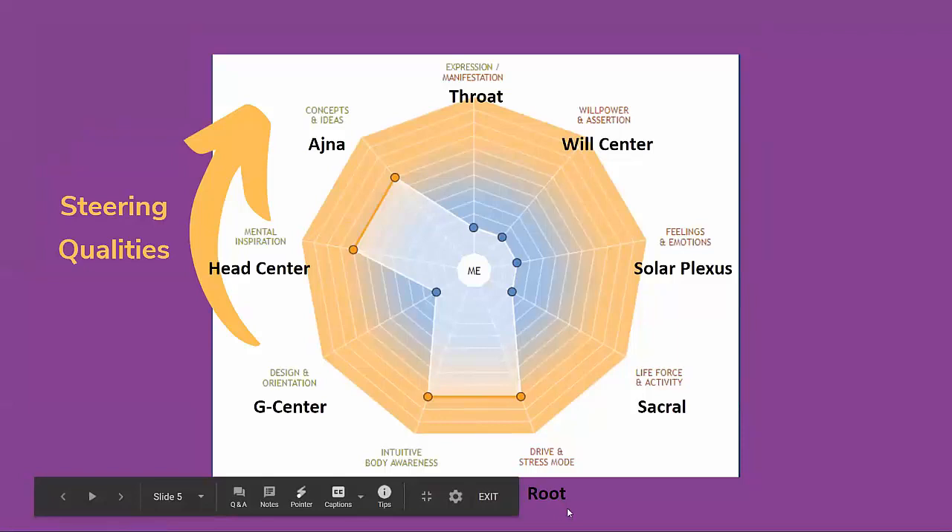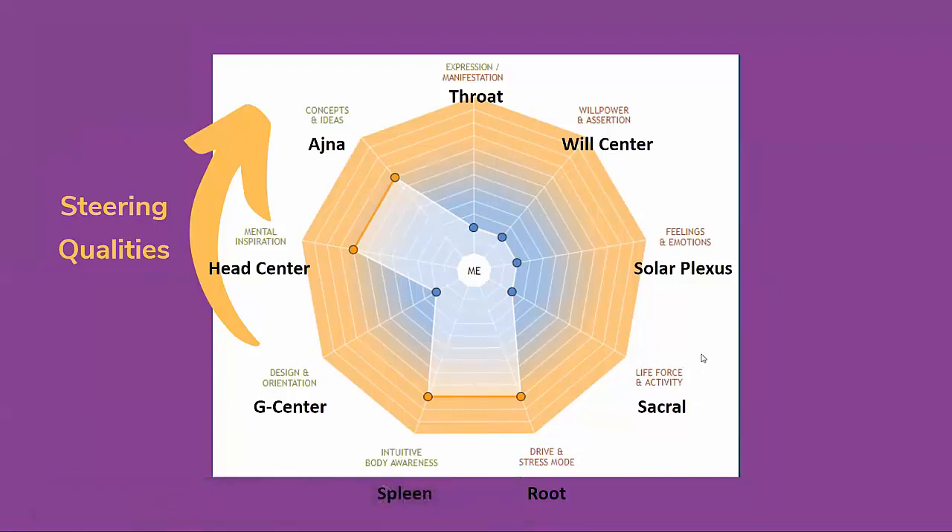Here is this diagram again with the energy centers outlined. The root is the drive and stress mode. The sacral is life force energy and activity. Solar plexus is feelings and emotions. Will center is willpower and assertion. And then the throat is at the top — all of these centers lead to the manifestation aspect of the throat.